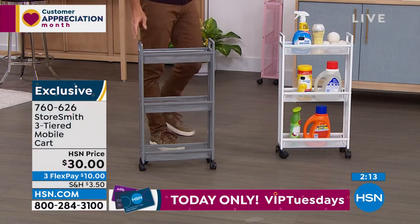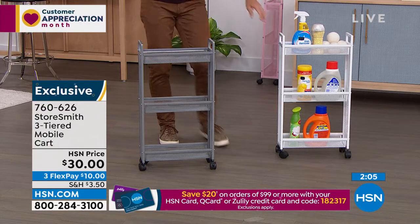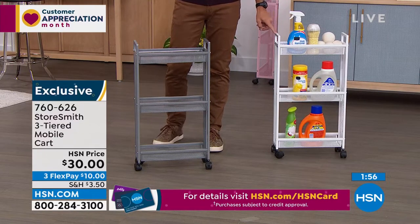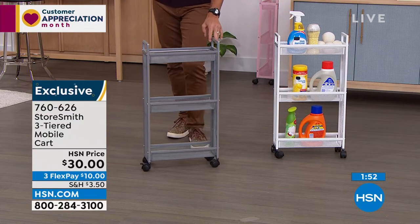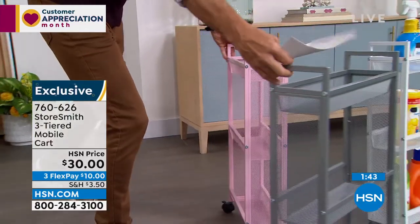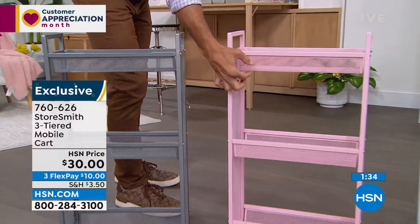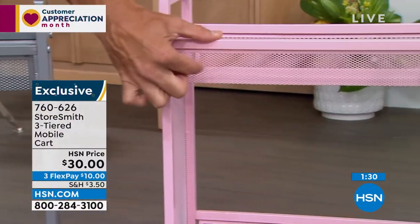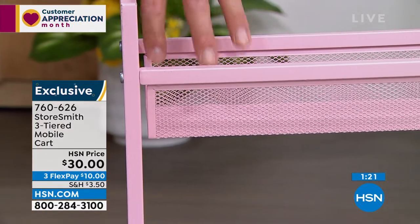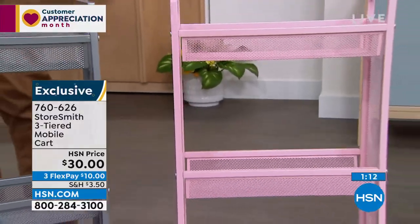These are moving very quickly at this thirty-dollar price. The white — crisp and clean, great for laundry rooms or bathrooms — is our most popular and most limited. The gray is catching up quickly. The blush is beautiful too — look at that cute blush with that great mesh shot. You can see what's inside but nothing will fall through. These deep pockets look great in a powder room, guest bathroom, or kids' bathroom. It's thirty dollars today — three flexible payments of only ten dollars. No added fee, no added interest.